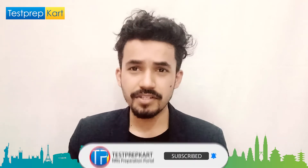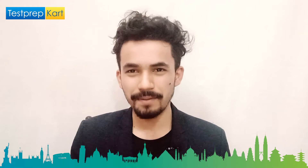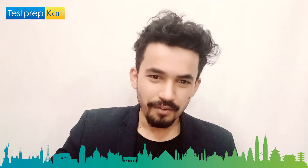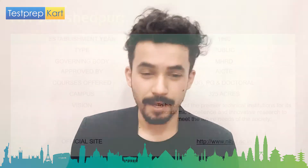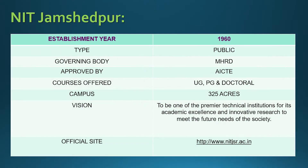Let's start. NITJSR was established in the year 1960. It's a public college and its governing body is MHRD — the Ministry of Human Resource Development — which handles all admission-related policies and placement-related activities. The courses are approved by AICTE and NIT Jamshedpur offers programs ranging from UG to PG to doctoral programs.